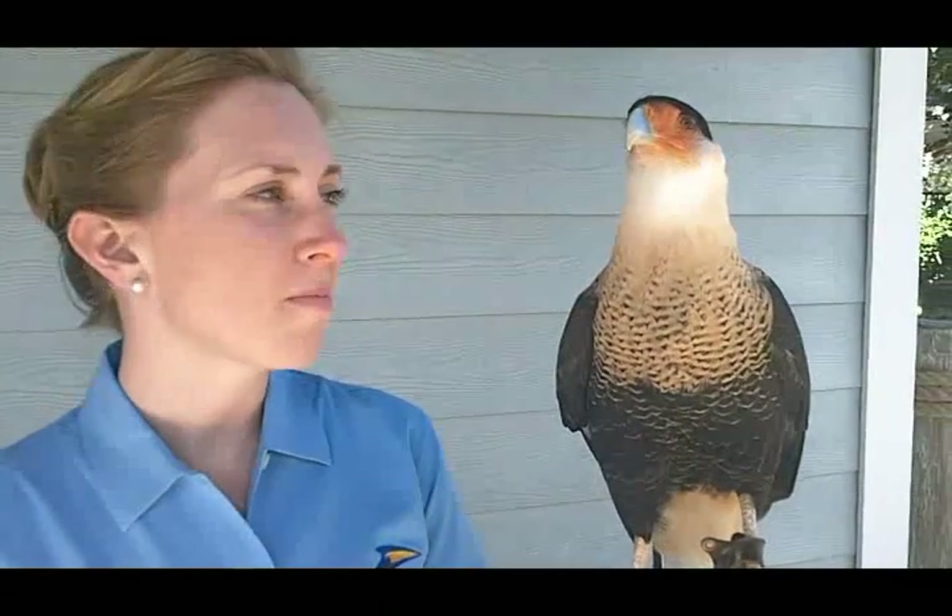This is Olive. She's a Crested Caracara — a type of falcon actually native here to the state of Florida, and she's a rescue bird here in our park.